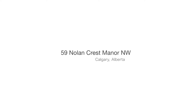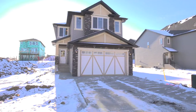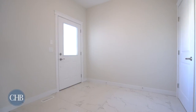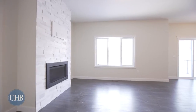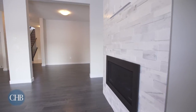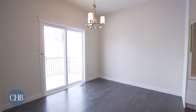Welcome to 59 Nolan Crest Manor Northwest in the desirable community of Nolan Hill. Your brand new luxury property by Luxuria Homes features over 2,300 square feet of thoughtfully planned living space. The functional open floor plan makes family gatherings or entertaining a breeze. Enjoy the guest fireplace on cold Calgary nights or open the sliding glass doors for a cool summer's breeze.